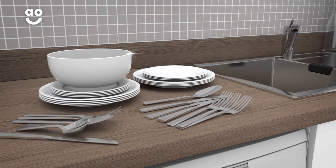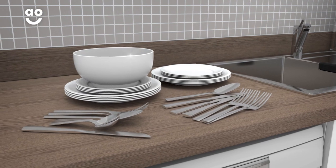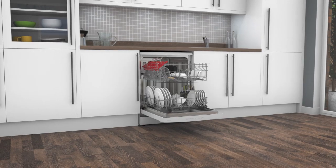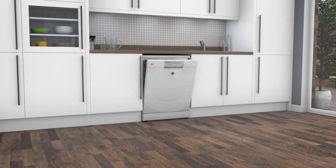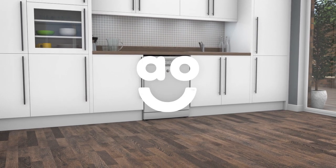Whether you're relaxing with friends or unloading groceries, getting the dishes clean has never been easier. If you're looking for a dishwasher with clever features to leave plates sparkling, this model from Hoover has everything you need.